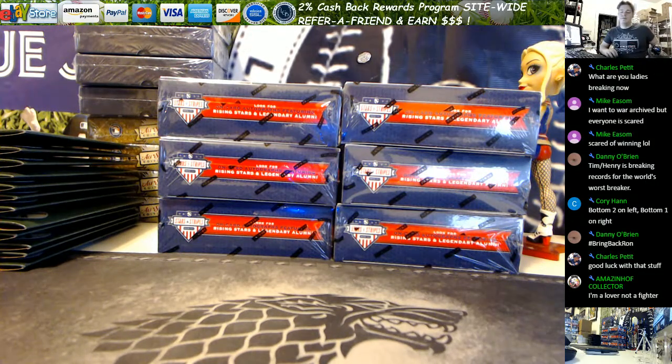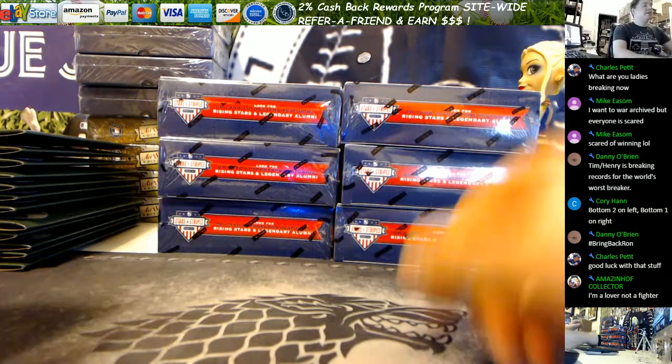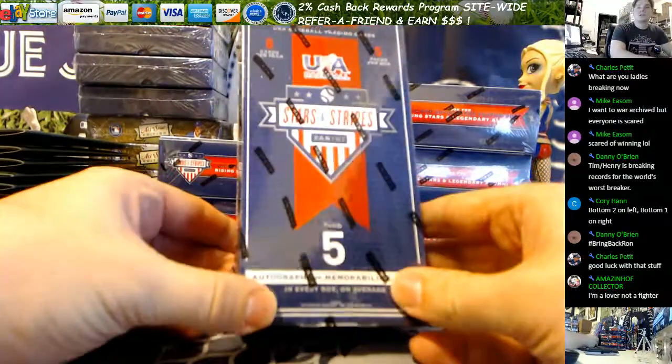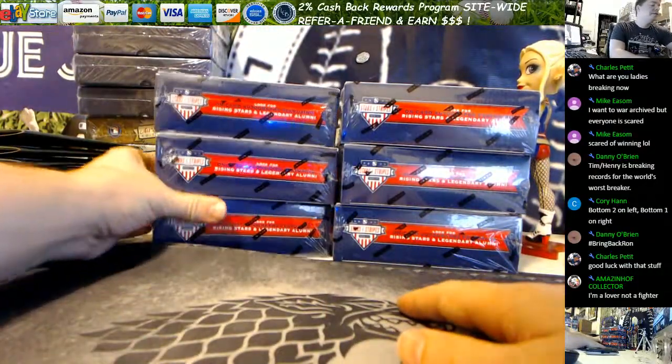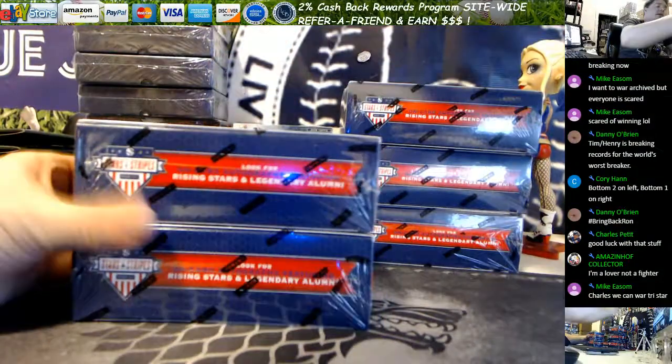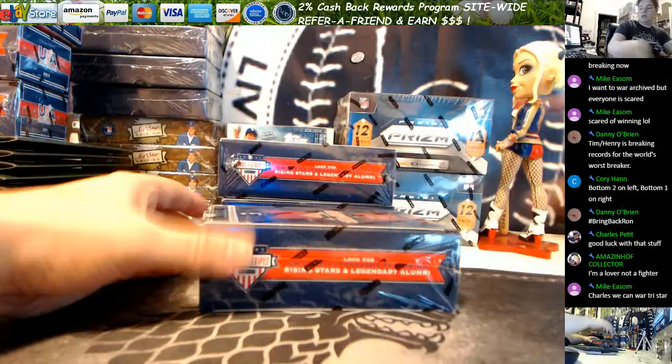Hello YouTube, thanks for checking out our video. We've got three boxes of 2017 USA Baseball Stars and Stripes. These are for Cory — he went with the bottom two on the left and the bottom one on the right. Good luck to you my friend.